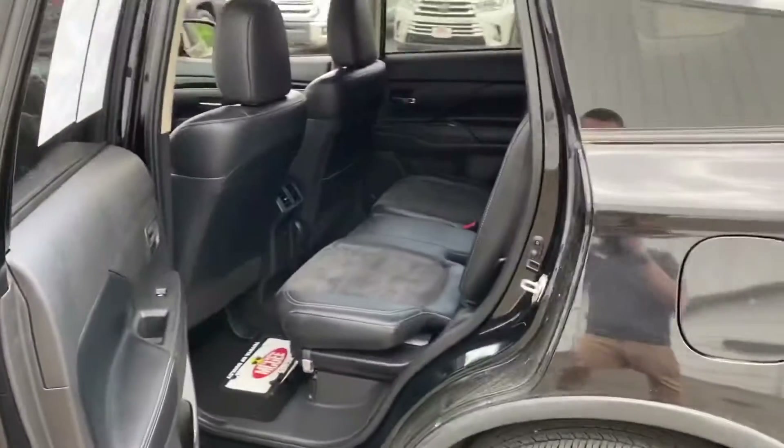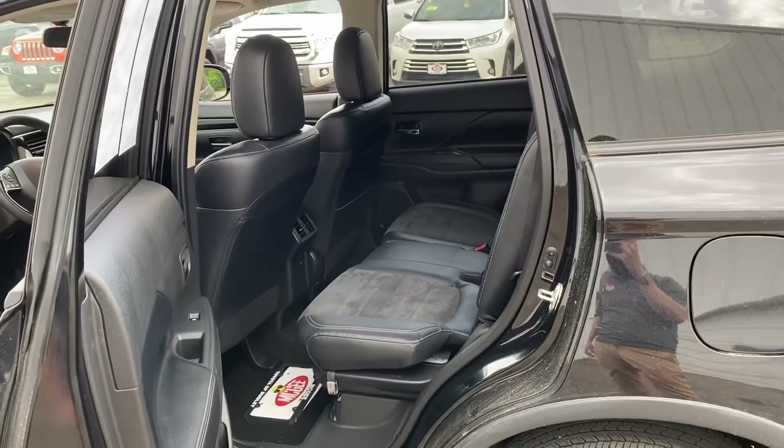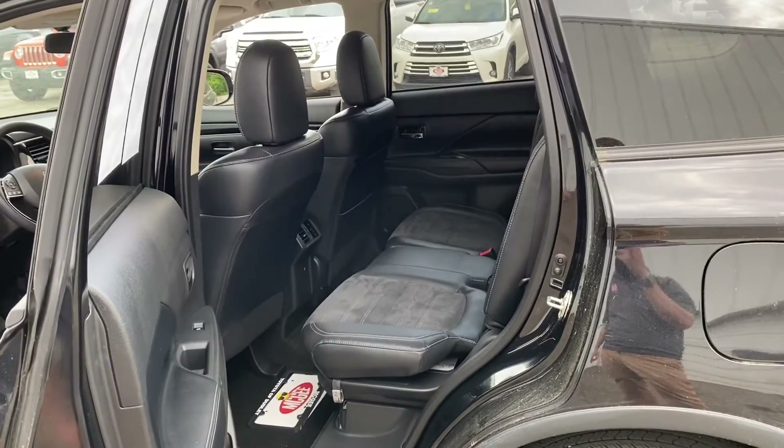Plenty of room in the back seat. And this vehicle does have the third row as well. Thank you so much Abigail for your interest in our 2019 Mitsubishi Outlander. I look forward to earning your business.